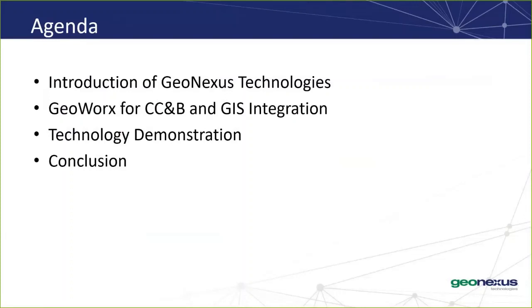With that, let's go ahead and get started. Here's an agenda of what the webinar will go through today. First, I'll give you some background on GeoNexus for those of you not familiar with us. Then we'll get into the reason why you're all here today — GeoWorks for CCMB and GIS Integration — and we'll have some demonstrations of the technology. And finally, we'll wrap up with some final thoughts.